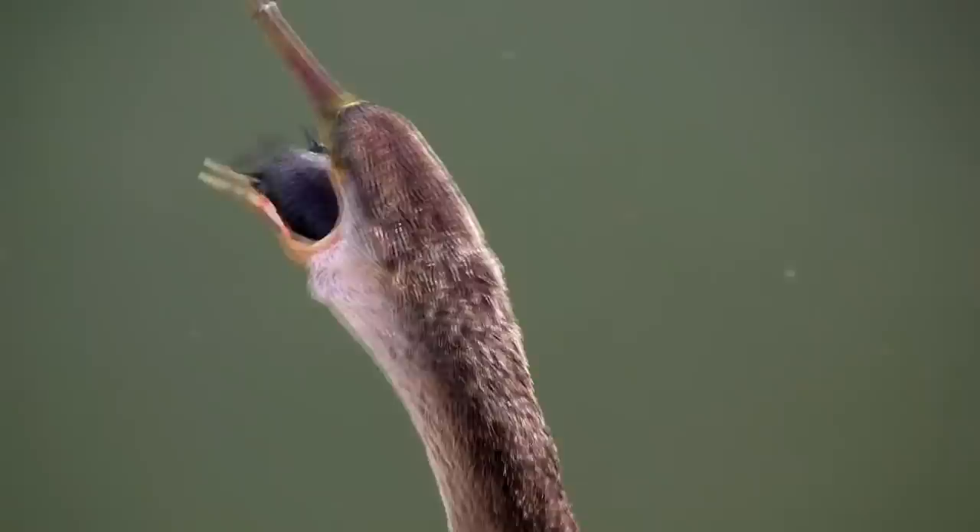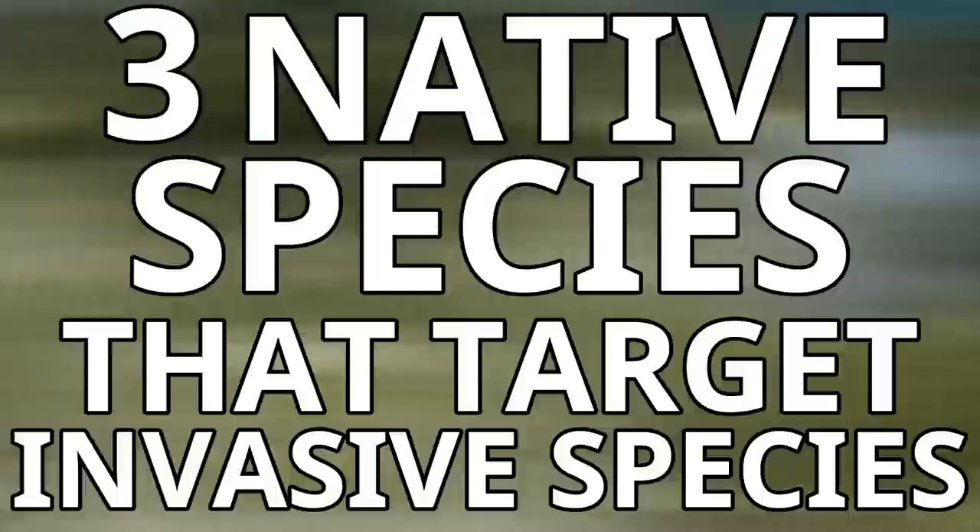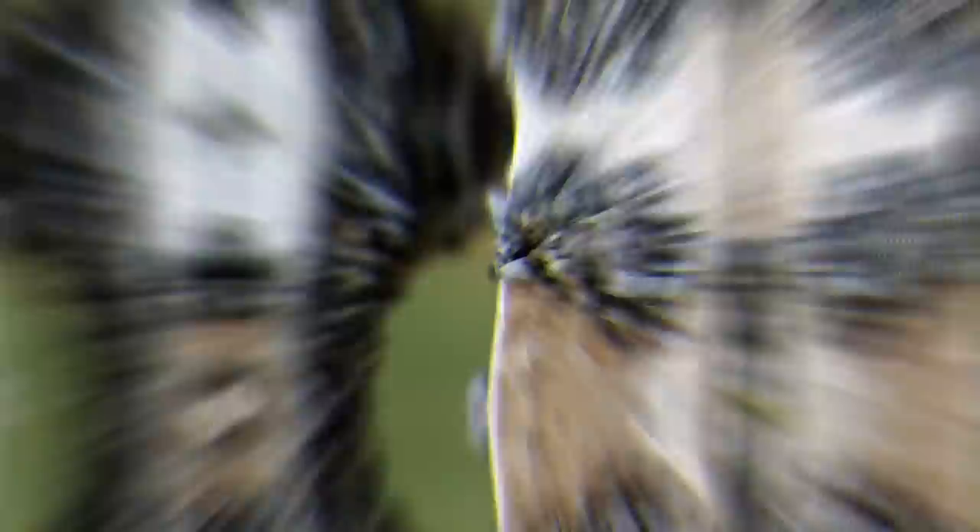Luckily for us humans, we're not alone in the battle against invasive and introduced species, as there are many animals that will help us remove them. In this video I will be going through three native species that target invasive species. For our first example we will be heading over to the Great Lakes, as our first invader is the zebra mussel.